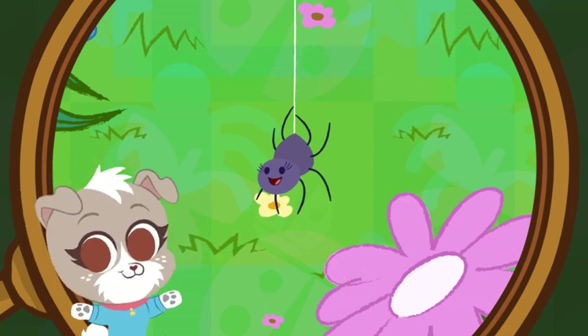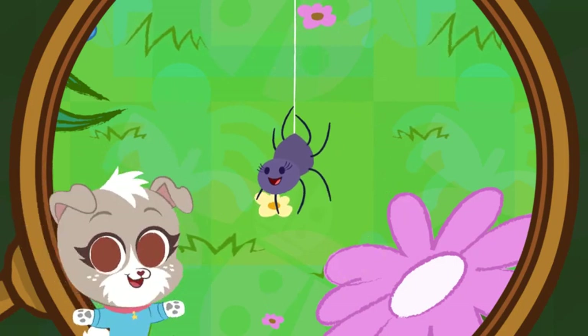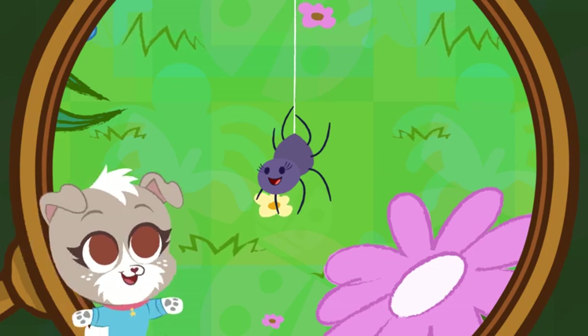You found the spider! Fun fact! It takes a spider about one hour to spin a web! Wow!